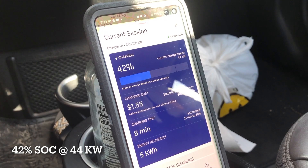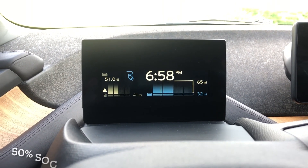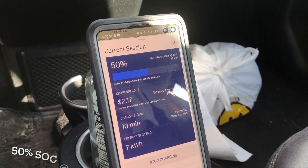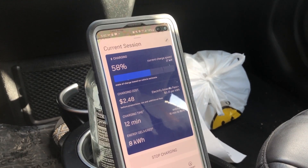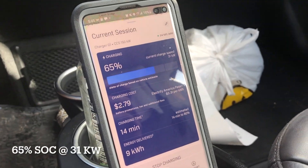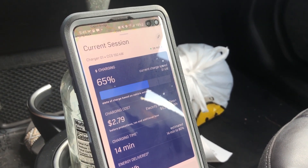44 kilowatts of charging speed at 42 percent. Just crossed the 50 percent state of charge mark — let's see what kind of charging speed we're getting now. Still at 50 percent it was at 42 kilowatts, then we tapered down to 37 kilowatts of charging speed at 58 percent. 65 percent and 31 kilowatts of charging speed.